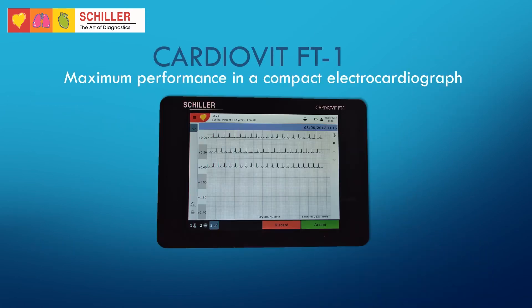If you have selling opportunities or interested customers, contact us to request a Cardiobit FT1 demo.